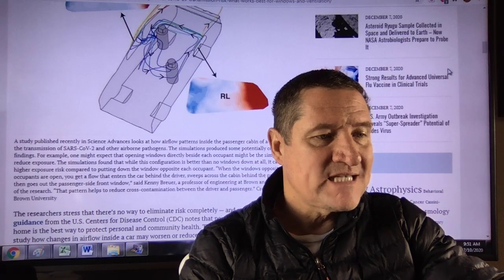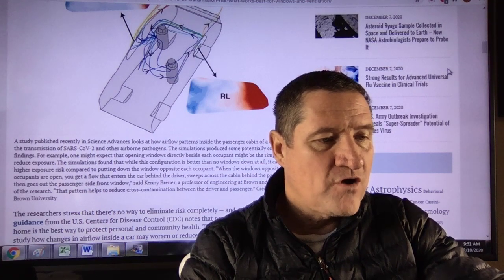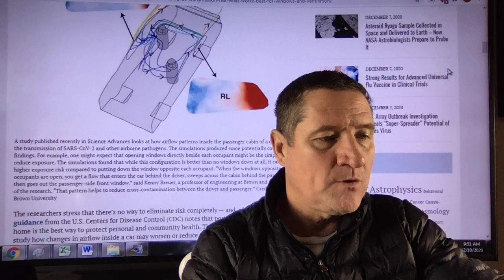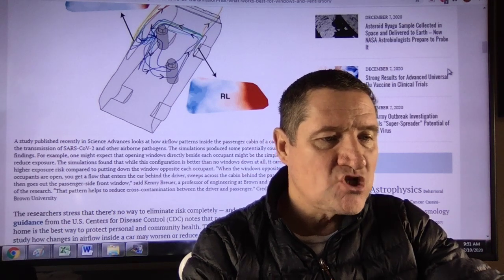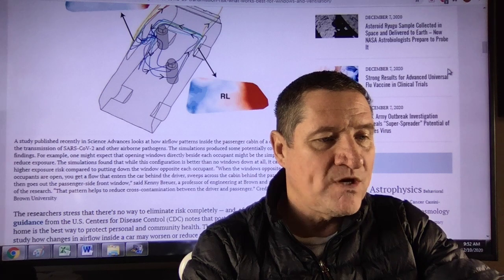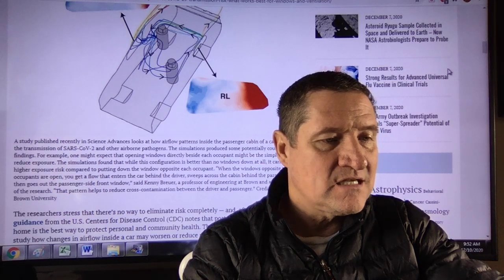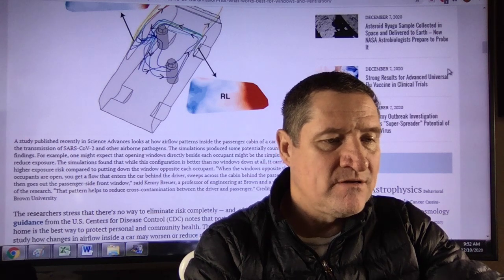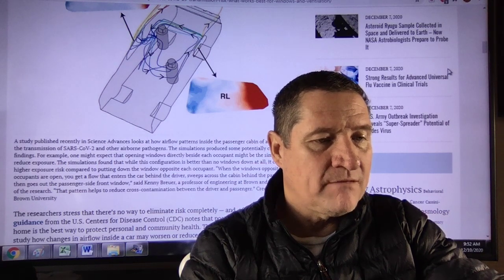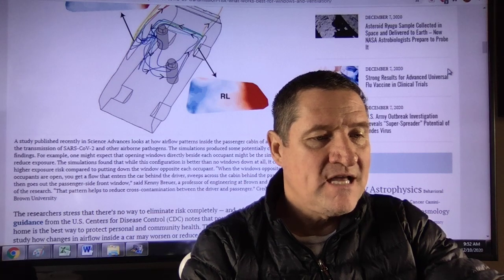A study published in Science Advances looked at how airflow patterns inside the passenger cabin of a car might affect the transmission of COVID-19 and other airborne pathogens. The simulations produced some counterintuitive findings. For example, opening windows directly beside each occupant may actually increase exposure risk compared to opening the window opposite each occupant. When the windows opposite the occupants are open, you get a flow that enters the car behind the driver, sweeps across the cabin behind the passenger, and then goes out the passenger side front window, said Kenny Breuer, a professor of engineering at Brown. That pattern helps to reduce cross-contamination between the driver and passengers.